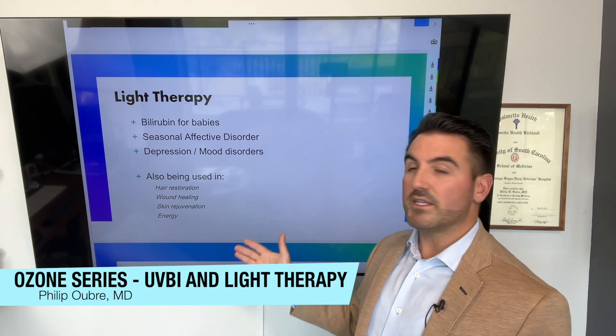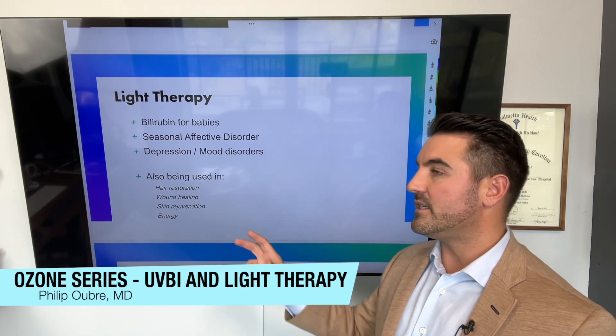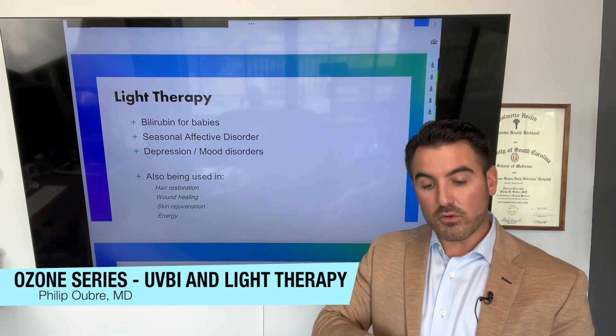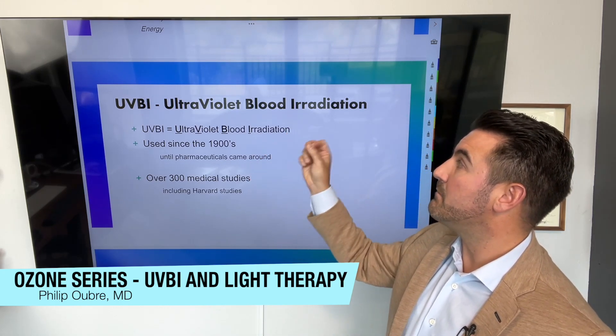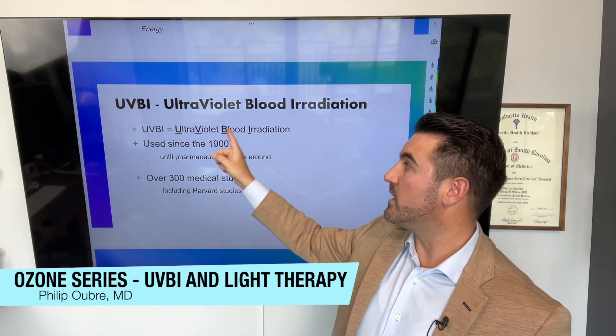Other uses you've probably seen include hair restoration — people buy helmets or hats with light therapy — and it's used in wound healing for diabetic or surgical wounds, skin rejuvenation, and general energy boosting. I've even seen it offered at sauna places. While we're doing ozone therapy, we run your blood through this light therapy, and it's not only regular visible spectrum light — it's also ultraviolet light, beyond the visible spectrum. I'll say UVBI because it's way easier than saying ultraviolet blood irradiation.